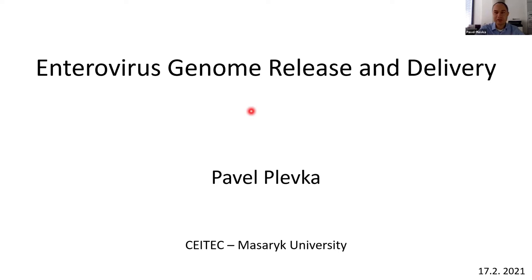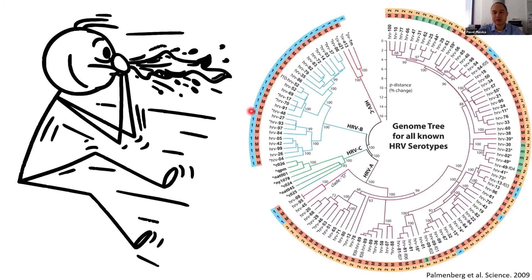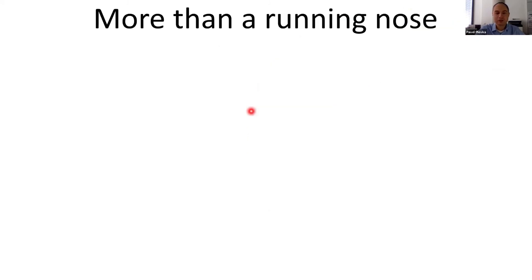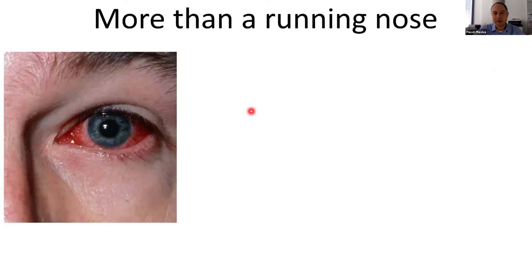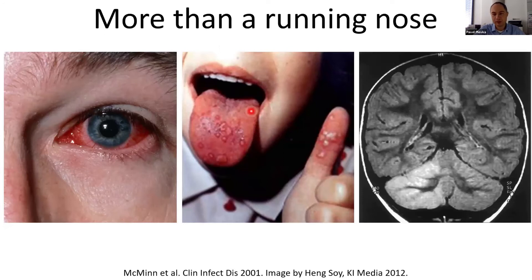Enteroviruses are one of the largest groups of viruses. They cause, for example, the common cold — these are rhinoviruses with more than 100 serotypes. However, enteroviruses are not only about a runny nose. They can cause acute hemorrhagic conjunctivitis, hand-foot-and-mouth disease, or brain inflammation that can actually lead to temporary or permanent brain damage.